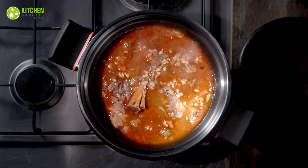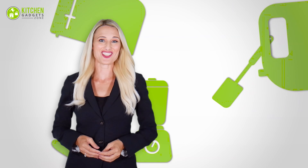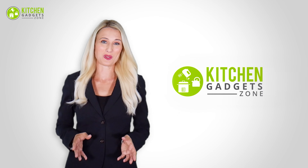As the world is all about saving time, prepping and cooking food should be no exception. So let's just cut to the chase and have a good look at the 11 new amazing kitchen gadgets that will definitely save your time.